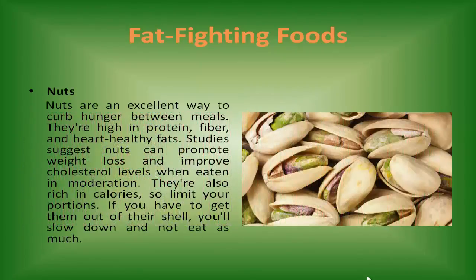Nuts are an excellent way to curb hunger between meals. They're high in protein, fiber, and heart-healthy fats. Studies suggest nuts can promote weight loss and improve cholesterol levels when eaten in moderation. They're also rich in calories, so limit your portions. If you have to get them out of the shell, you'll slow down and not eat as much.